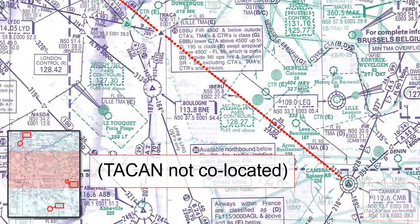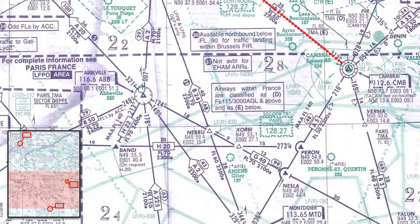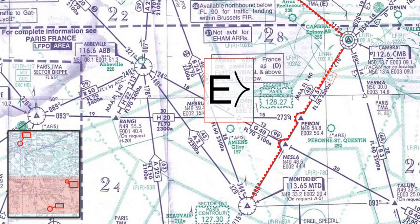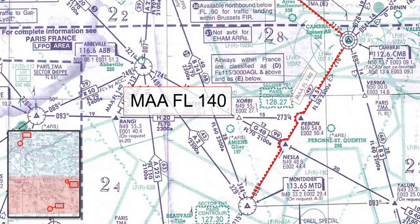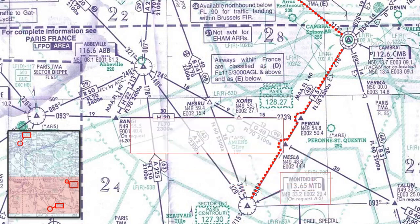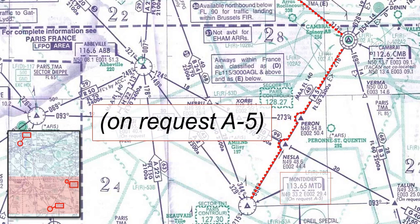As we approach Cambrai, note that the TACAN and the VOR are not co-located. Overhead Cambrai, we turn right on a track of 216 magnetic. This would normally entail changing to an even flight level. However, as our new airway, Alpha 5, uses even flight levels in a north-easterly direction, we can therefore maintain the odd flight level, provided we are below the maximum authorised altitude of flight level 140. The two compulsory reporting points, Perron and Nessler, do not apply to airway Alpha 5. Neither does the reporting point at Montdidier, as this is an on-request reporting point for Alpha 5.